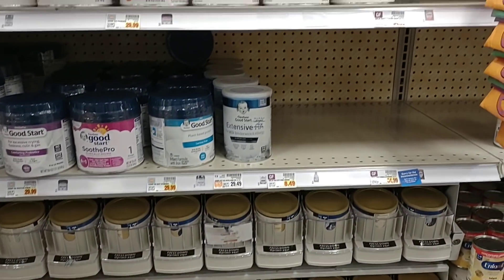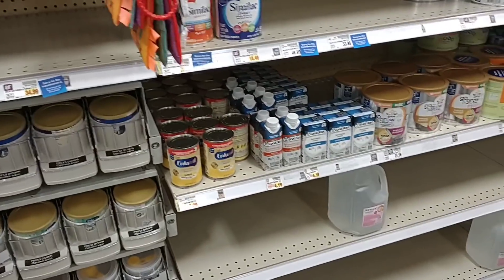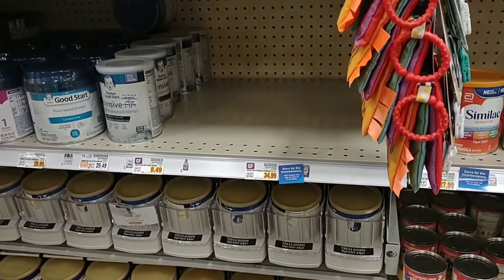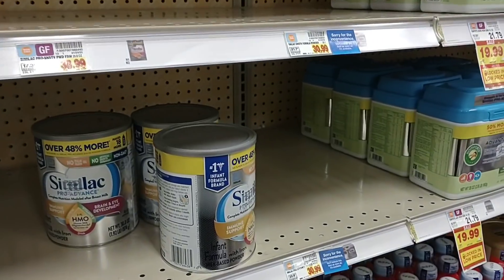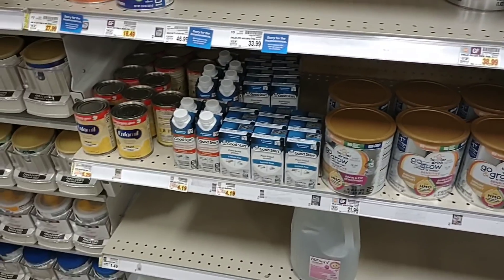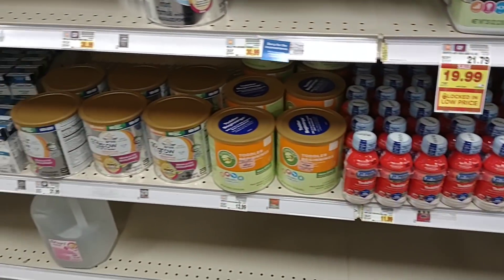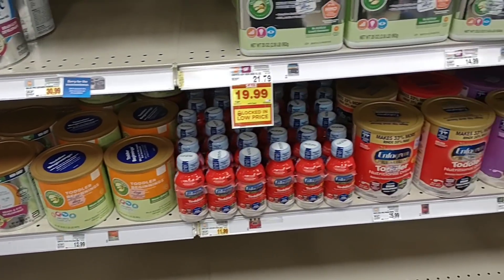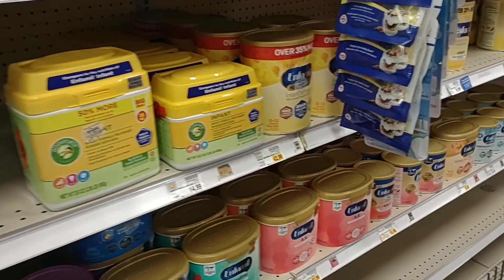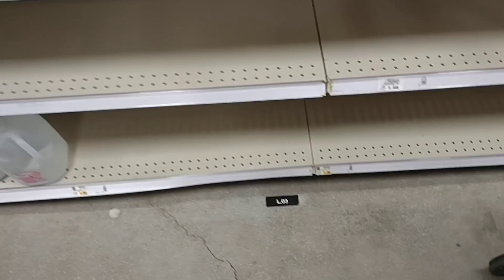I've gotten a lot of requests to check on baby food. There was a recall on Similac just about a week ago, and I don't think it was just Similac — we've heard a couple other brands had recalls too. For baby formula, that's just crazy. They do seem to have a good amount more than they had that one time when it was near empty, but some of the powder formula is out.